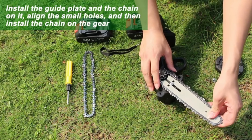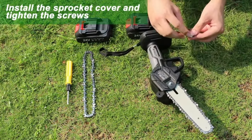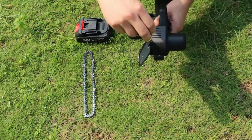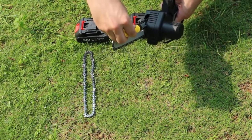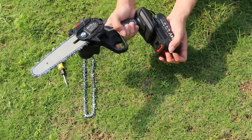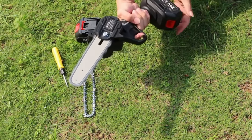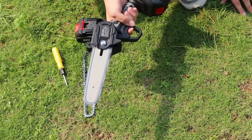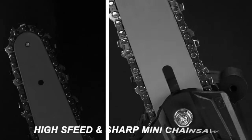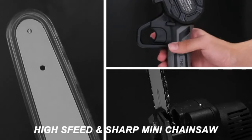Weighing just 1.54 pounds and coming with a dedicated storage box, this lightweight chainsaw is incredibly portable. The safety lock feature prevents sudden starts and handle slippage, ensuring a secure and hassle-free experience. From trimming branches to home DIY projects, camping, and gardening, this versatile tool enhances your efficiency in multiple scenarios. Plus, enjoy professional customer service with a 3-year warranty, 30-day money-back guarantee, and 24-hour tech support. Upgrade your toolbox with the Gatchier Mini Chainsaw today.